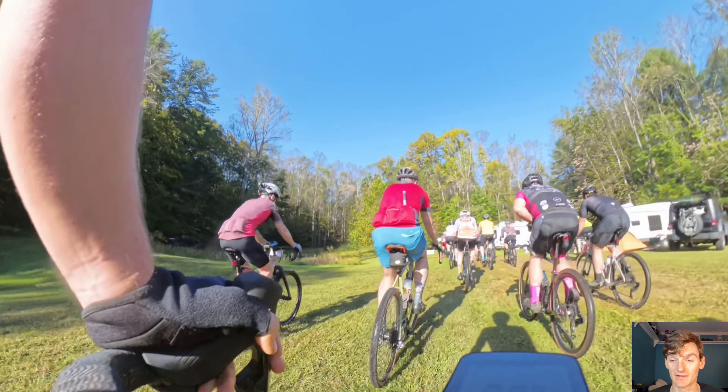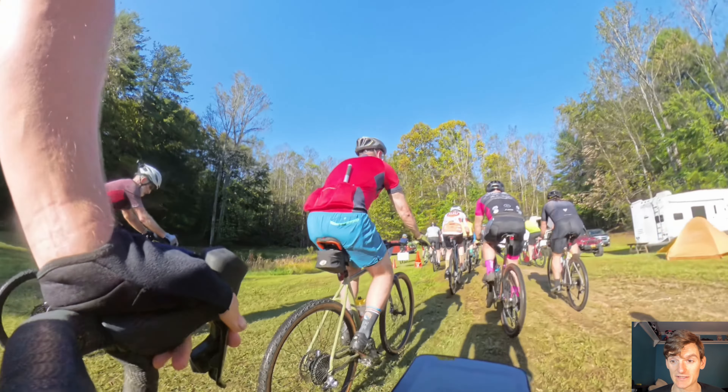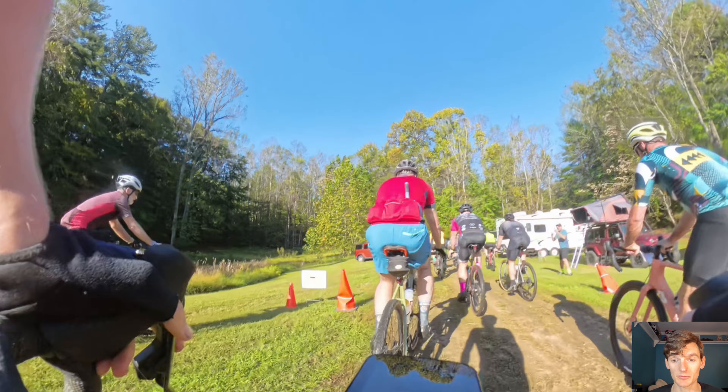We start in a grass field. They've changed the start this year, but I think it was actually in a pretty good spot — plenty of parking, pretty easy to get to.